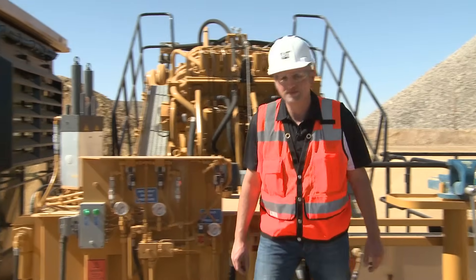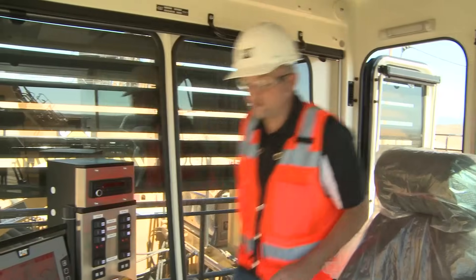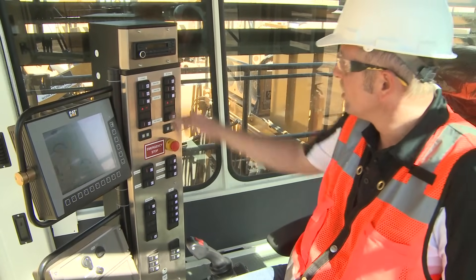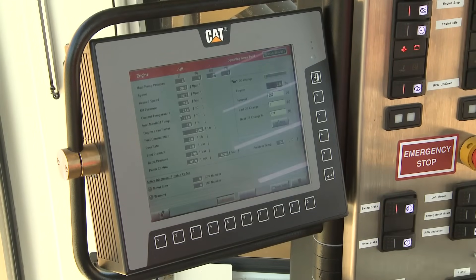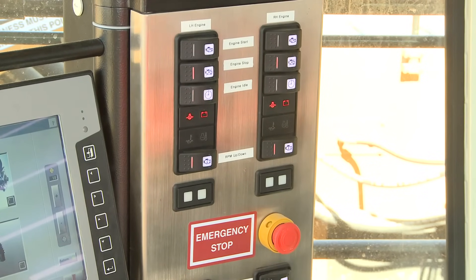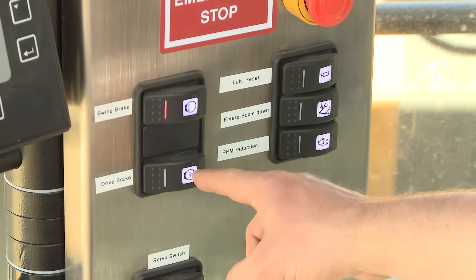Now let's take a look at the cab. This is the operator control area, the so-called control tower, which is a board control system that provides the operator with all operating data required for operation. In this tower we find further controls for the excavator, including the start buttons for the engines, and the swing brakes and travel brakes.